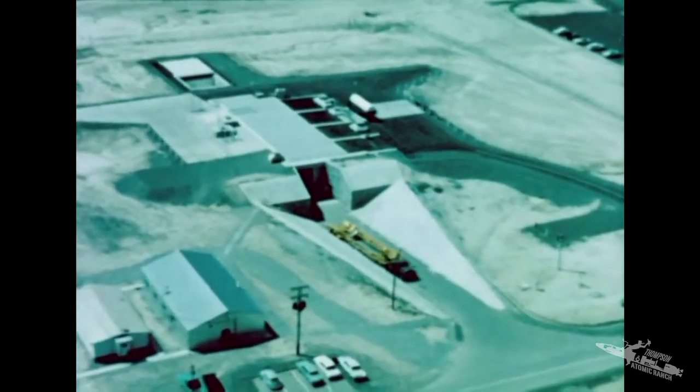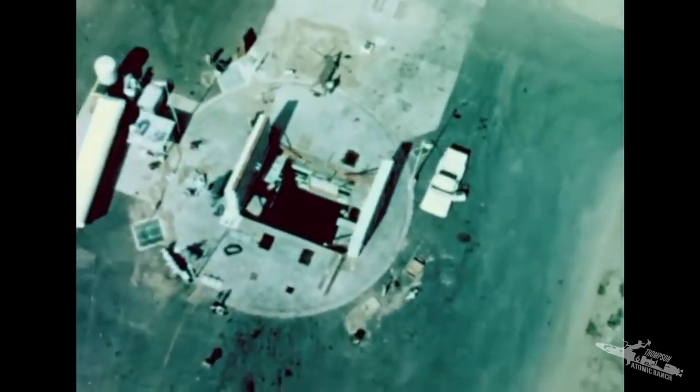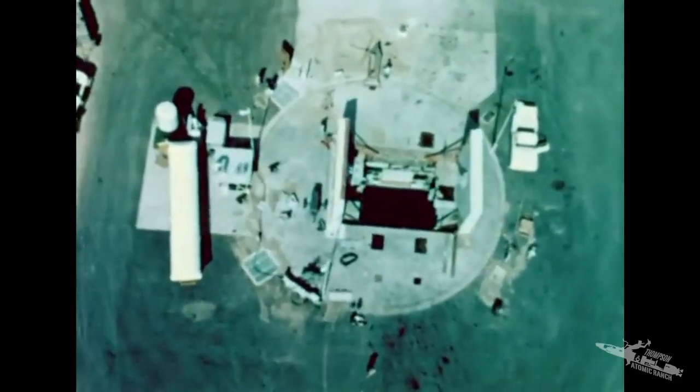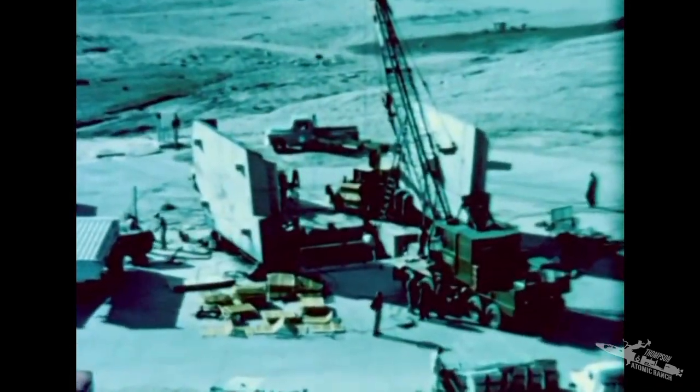Some Atlases will be in hardened underground horizontal launchers; some will be in inverted silos that can withstand the effects of enemy attack and still be able to retaliate. Atlas borrowed the silo idea from our other home-based large liquid propelled ICBM: the two-stage Titan.